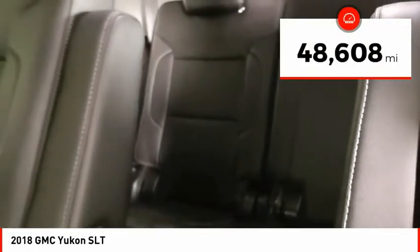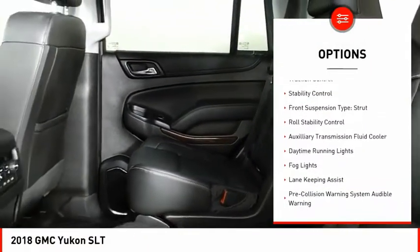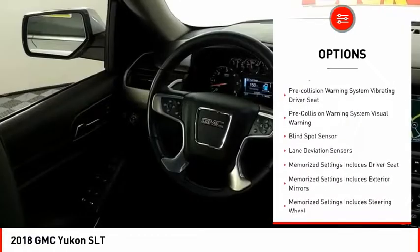This vehicle has less than 50,000 miles. Here are some of this vehicle's great options: power windows with safety reverse, remote engine start, active grille shutters, traction control, stability control, front suspension type — strut.